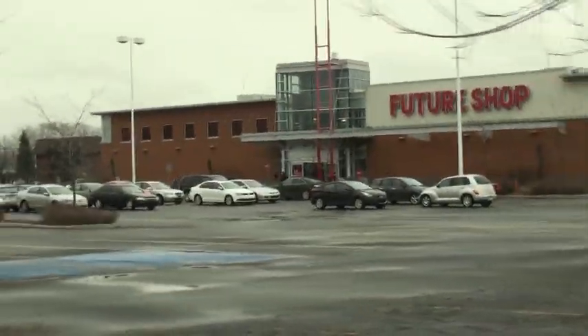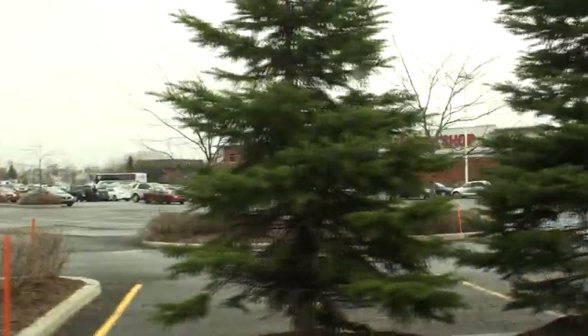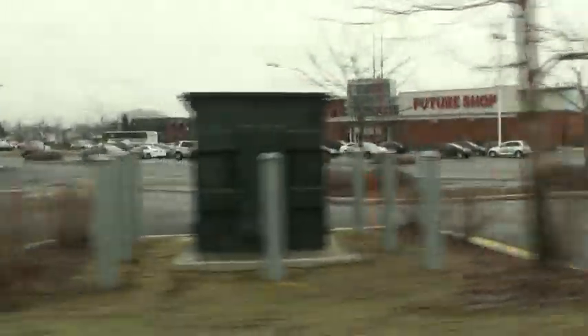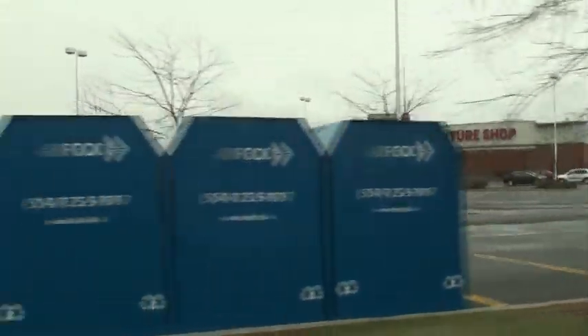Hey guys, this is Biscuit Noir and this is Future Shop number one. It's not too far from my place — maybe 15 minutes away. Anyways, I'll talk to you guys in a sec when I'm inside.